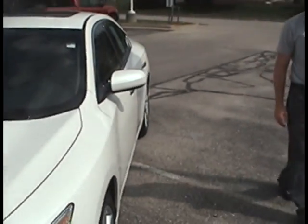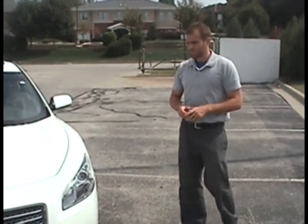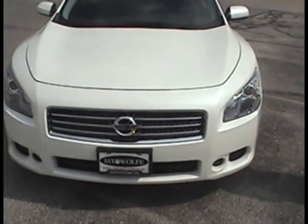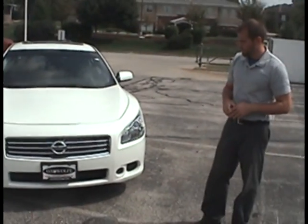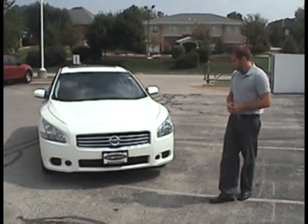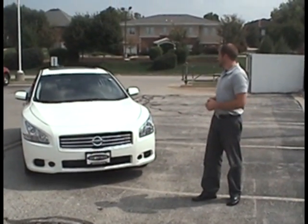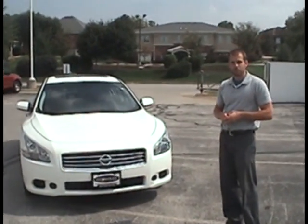And again, as you can see on this side and on the front end, no scrapes, dents, or bruises of any sort. It's a very clean and straight car. If you have any questions, definitely give me a call, or I'll probably be giving you a call when I send this to you. But as you can see, it's a straight car — nothing that sticks out of any sort, like we talked about on the phone.